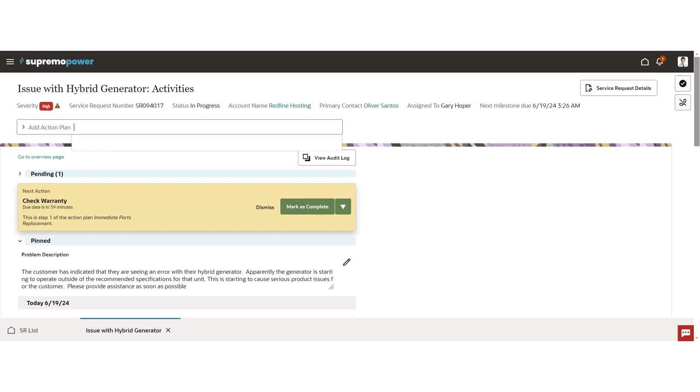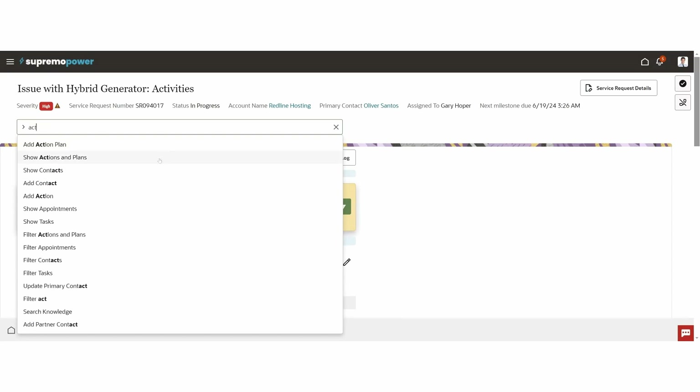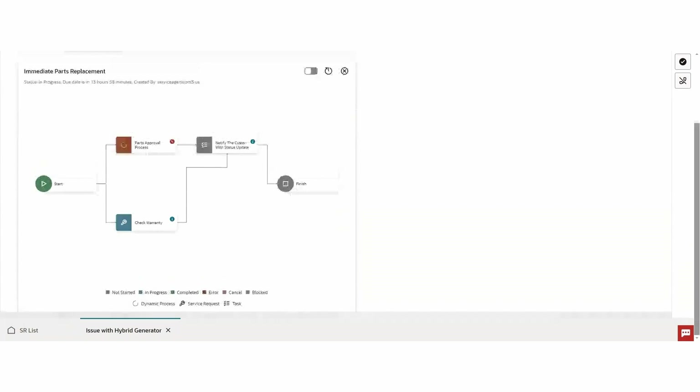Let me show you the action plan we just added. I'm going to come to my action bar and say 'show actions and plans'. When I do that, you'll see the action plan has brought up a graphical representation of the plan associated to the service request. We started here, and the next step is to check the warranty — which, indicated by the little wrench, is actually a child service request that was automatically created, associated to this service request, and assigned off to another group. The step following that uses dynamic processes: as soon as this step in the plan was completed, it would kick off a dynamic process for approval to replace the part, then finally notify the customer and ship the part off.